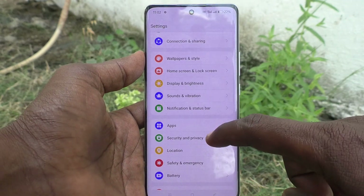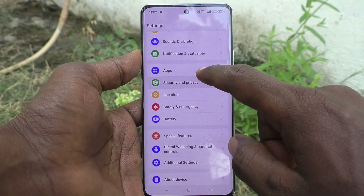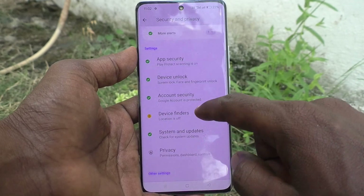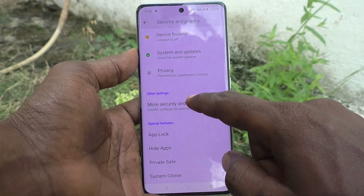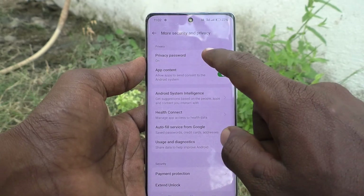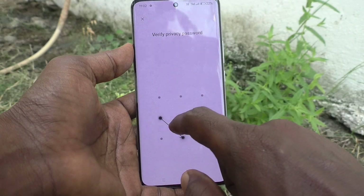What you have to do is go to the Settings of your phone, then go to Security and Privacy. Here, select More Security and Privacy, and then select Privacy Password.